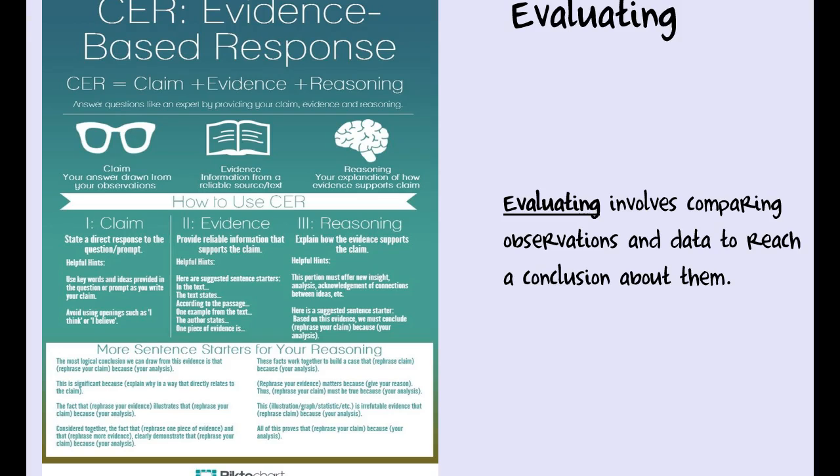Evidence is why we think the claim is true — information that supports the claim. You would say 'the data shows' or 'the scientific inquiry shows' something, and there you provide your reasoning. The third and perhaps most important part of evaluating using the CER method is reasoning — you've said something happened, used evidence to support it, and now you back it up logically. We're going to use this method a lot in this class, so get used to me saying the CER method.